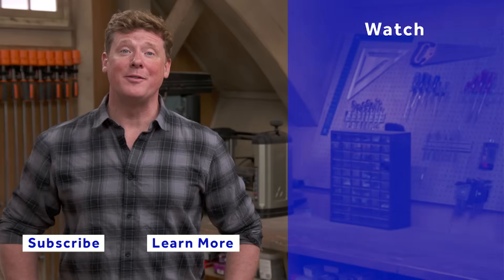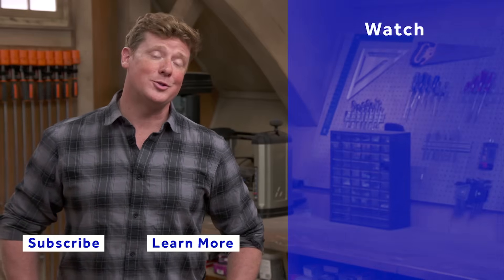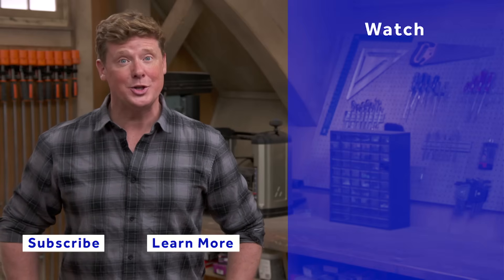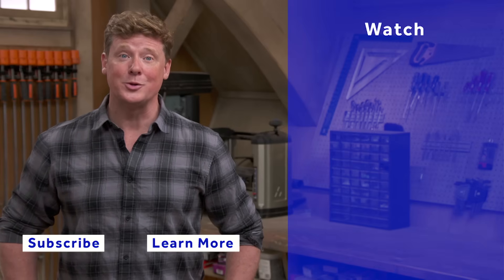All right. Thank you, Richard. Thanks for watching. This Old House has got a video for just about every home improvement project, so be sure to check out the others. And if you'd like what you see, click on the subscribe button to make sure you get our newest videos right in your feed.